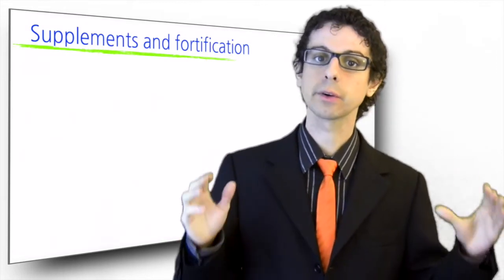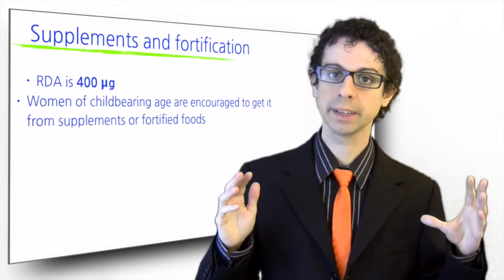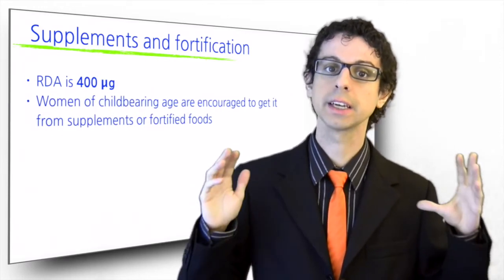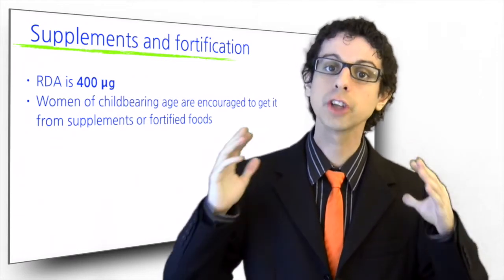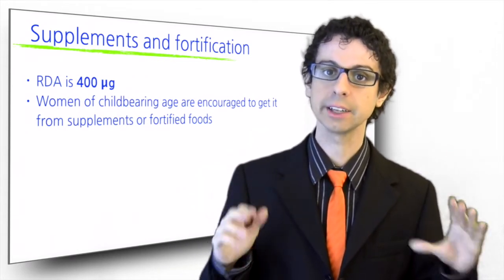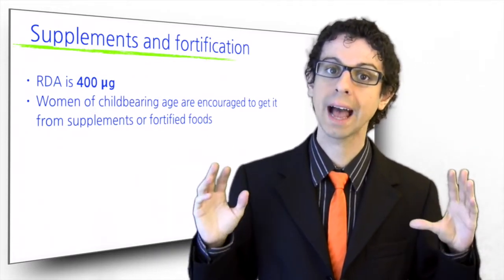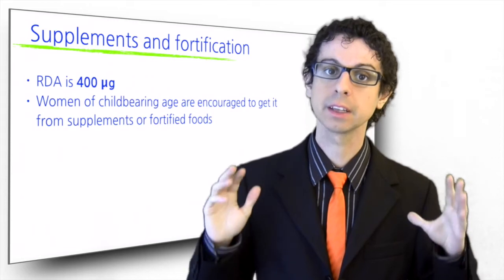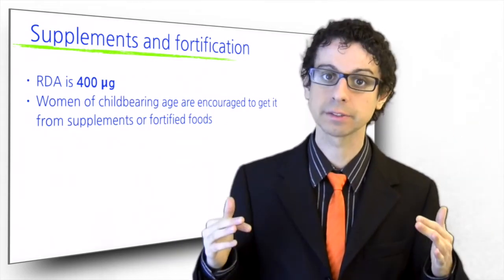The DRI recommended intake for folate is 400 micrograms. Women of childbearing age are also advised to take a daily supplement of 400 micrograms of folic acid on top of what they get from food. Since 1998, fortification of all enriched grain products with folic acid became mandatory in the US and Canada, and the prevalence of neural tube defects has been halved.